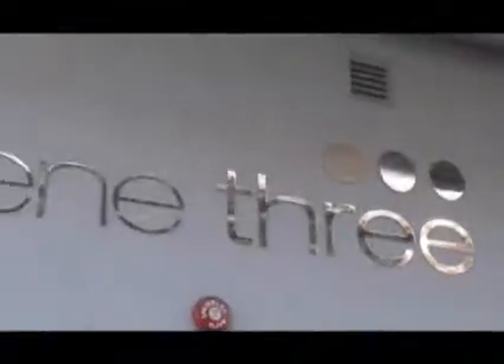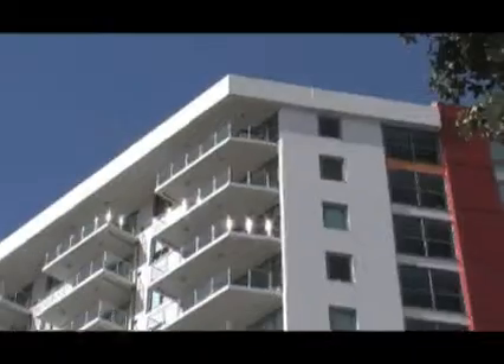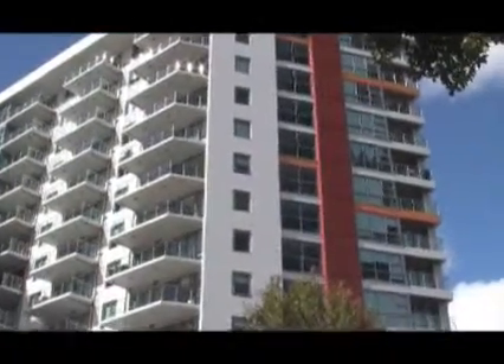Speedwall itself could be stood up whilst the building wasn't fully enclosed. So I could at least get underway with that, and that allowed me to open up the areas for putting in first-fixed services. I found that was a big advantage and we actually saved quite a bit of time on the fit-out stage of the building.